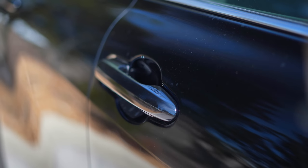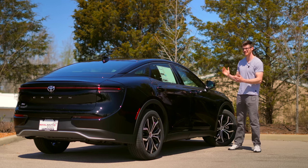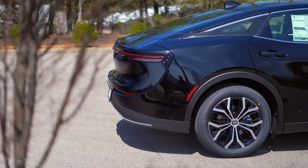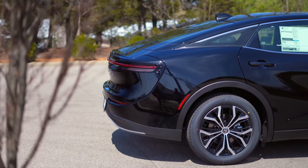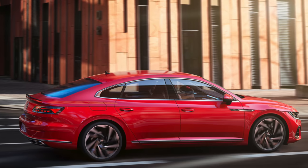All Crowns come with the luxury of proximity unlock and lock. One area where I feel the Crown really took a misstep was that it's not a hatchback, which is weird to me because it looks more like a hatchback than a lot of hatchbacks.